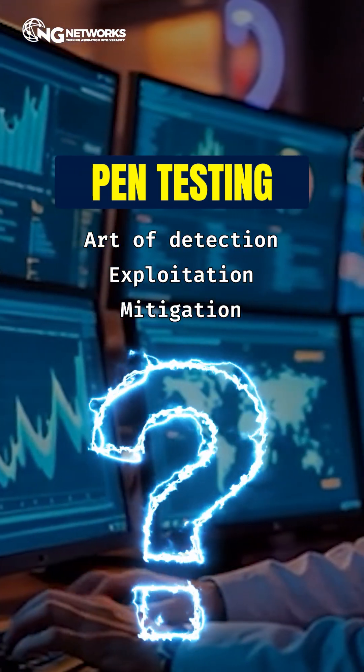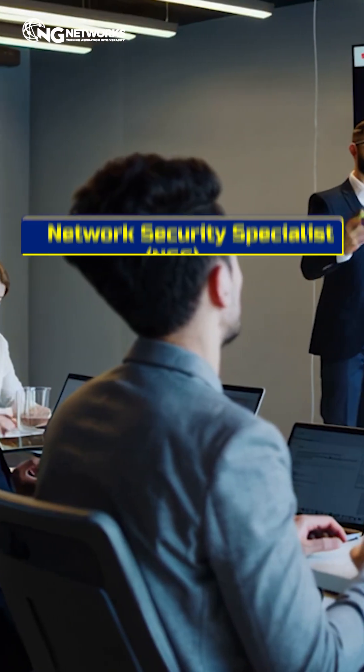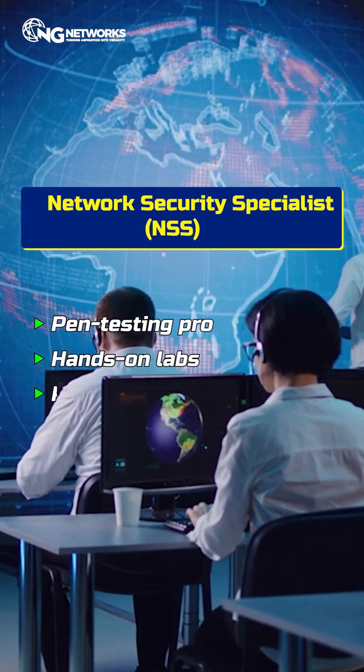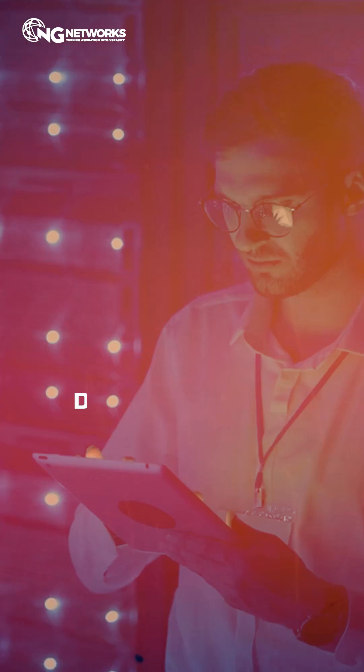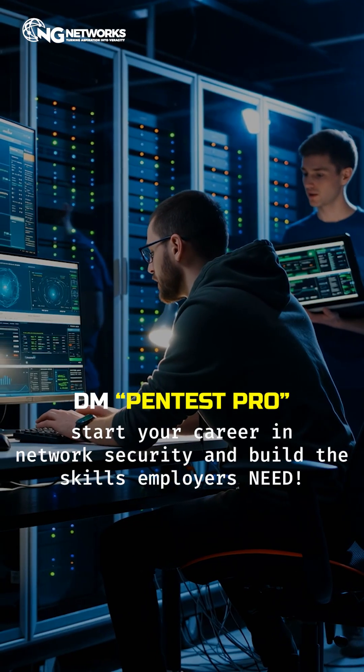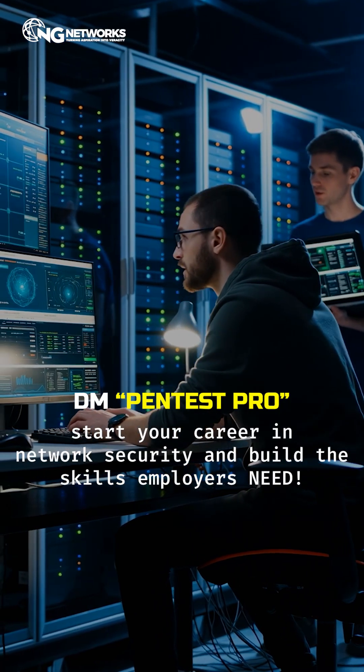Want to master these real-world techniques? Our NSS, Network Security Specialist course, trains you to become a pen testing pro with hands-on labs and real attack simulations. DM 'Pen test pro' to start your career in network security and build the skills employers need.